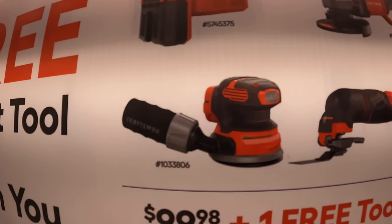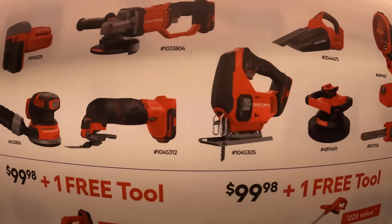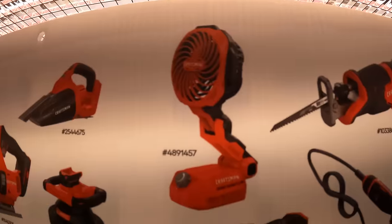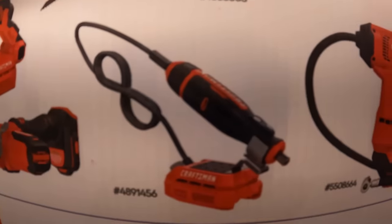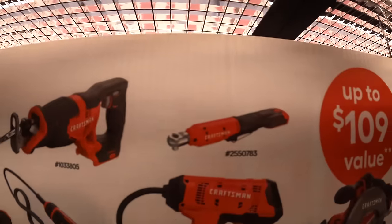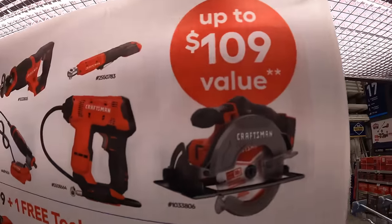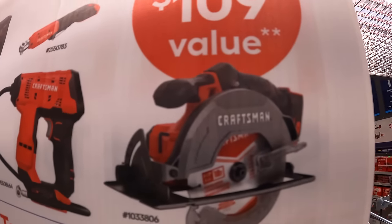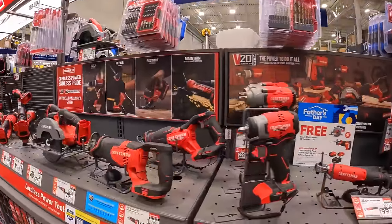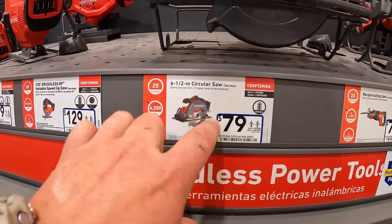Free tools you can choose from include: random orbital sander, oscillating tool, angle grinder, D-handled jigsaw, buffer, hand vac, slide-on fan, rotary tool, full-size reciprocating saw, ratchet, inflator, or a 6.5-inch circular saw.